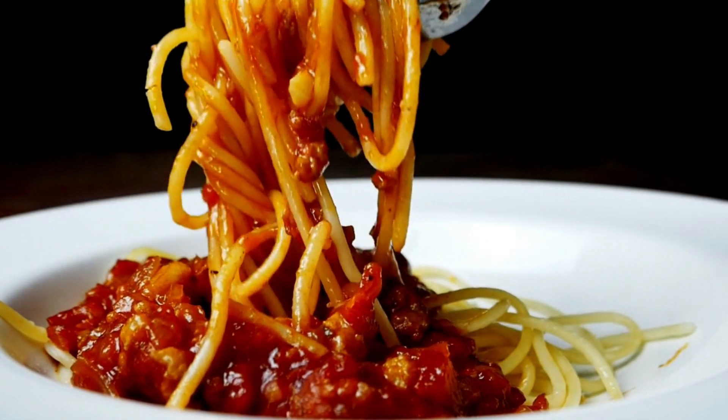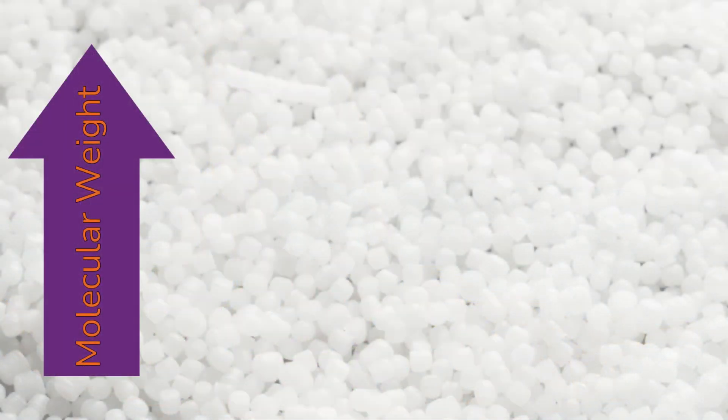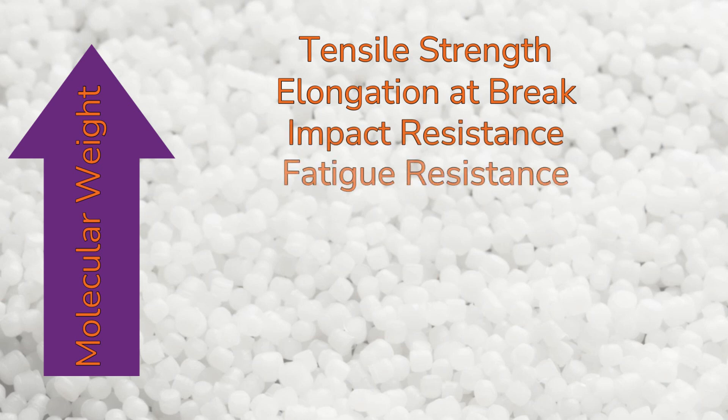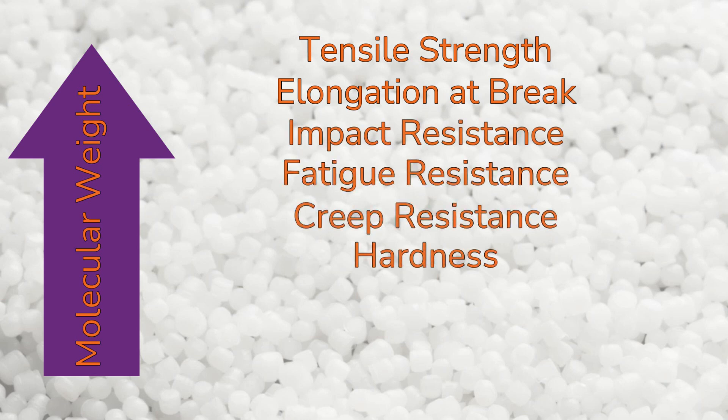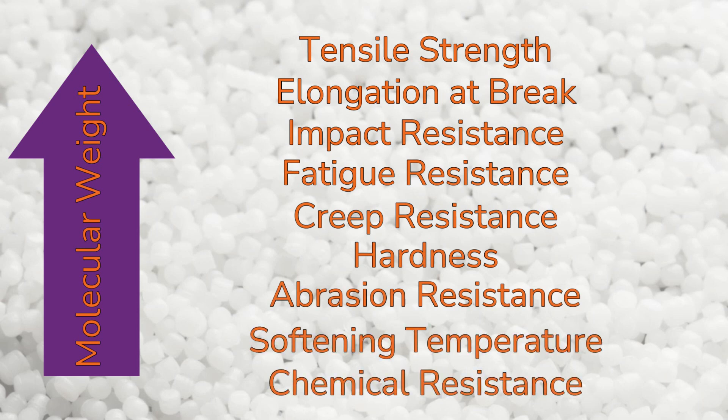Since polymer chains are very long and strand-like, they tend to entangle with each other like a bowl of spaghetti noodles. As the molecular weight of a polymer molecule increases, the material exhibits increased tensile strength, elongation at break, impact resistance, fatigue resistance, creep resistance, hardness, abrasion resistance, softening temperature, and chemical resistance due to the increased chain entanglement. The drawback of high molecular weight polymers is that the viscosity, or the material's resistance to flow when molten, increases, which makes it difficult to process them.